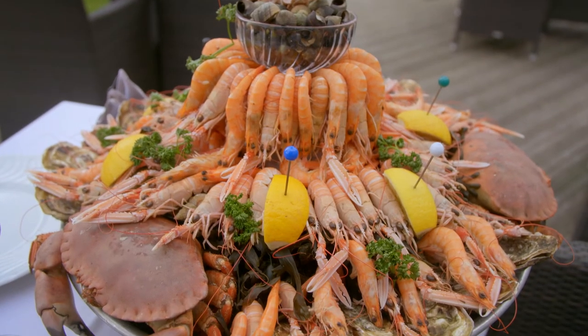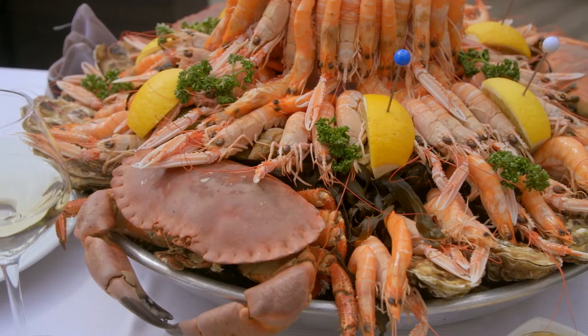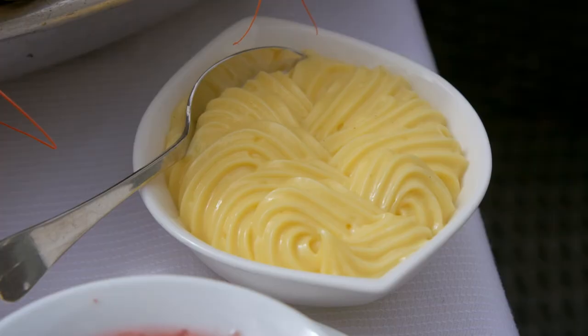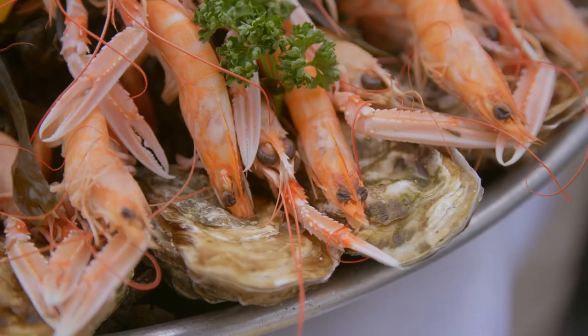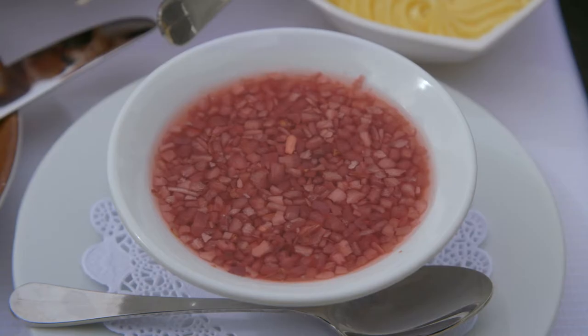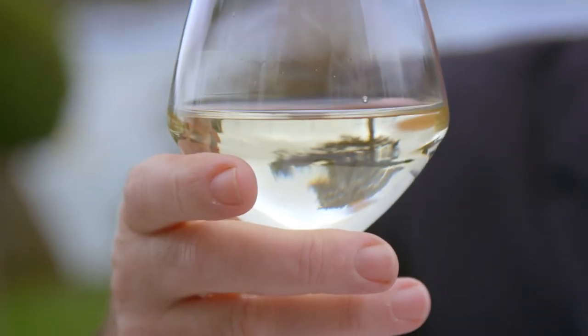The Plateau de Fruits de Mer — the seafood plate — is so popular with French people, served in every restaurant on the coast, accompanied with a little bit of mayonnaise, some rye bread, some butter for the oysters, a little dressing of vinegar and shallots, and to drink a glass of Muscadet — a wine made not very far from here with Melon de Bourgogne grapes. It's dry, it's delicious.